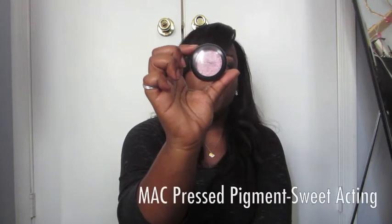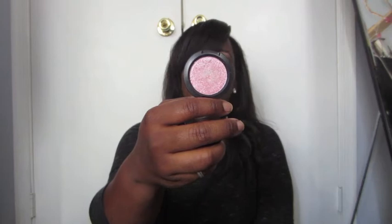This is the MAC pressed pigment in Sweet Acting and it's really pretty for summer when you're going out. The pressed pigments aren't the prettiest in pan format, but I spray it with MAC Fix Plus, put my brush into the pigment, and press it on my eyelid — it's just a gorgeous pink. You can see that glitter — it's iridescent glitter on top of the pink, it's very pretty.